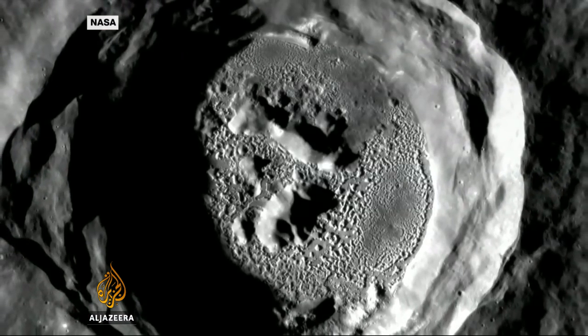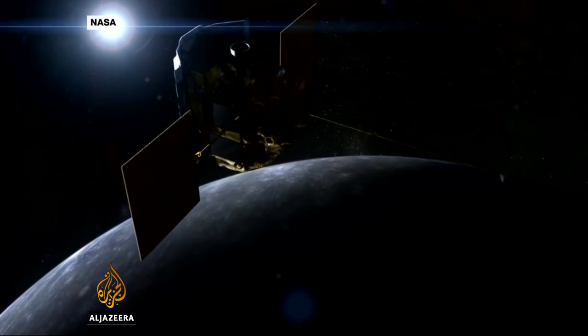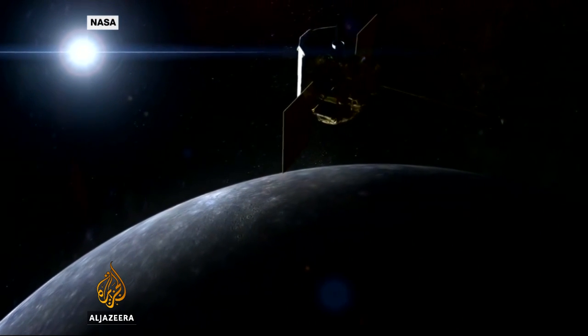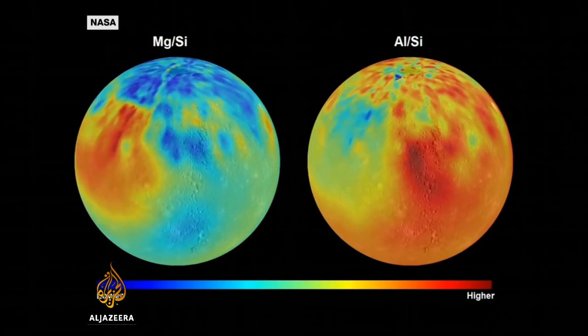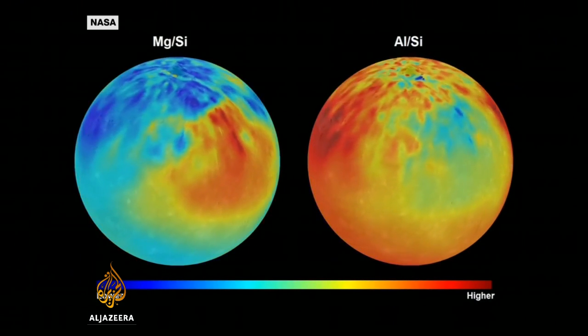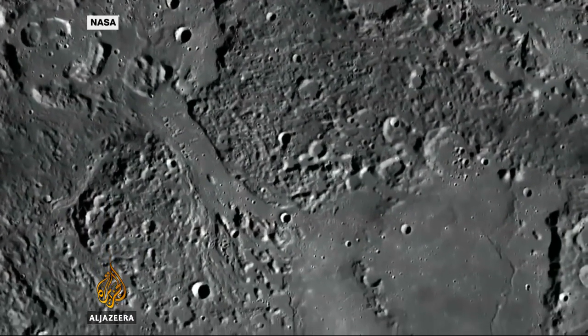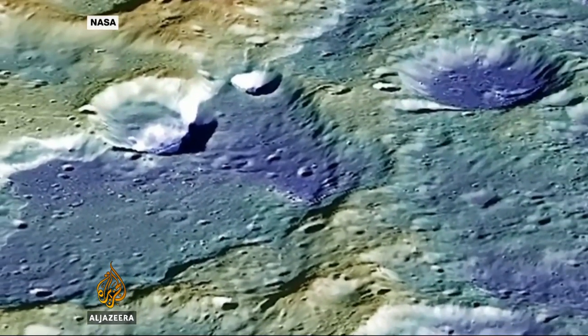MESSENGER revealed Mercury's Moon-like surface in unprecedented detail, scarred by the collisions of asteroids and meteorites. It recorded surface temperatures fluctuating between minus 170 and plus 420 degrees Celsius, and it mapped ancient lava flows and discovered ice at the planet's poles, covered by a layer of dark, mysterious matter.